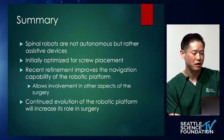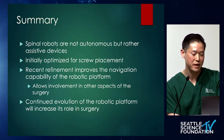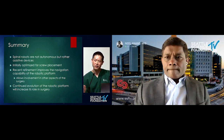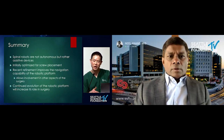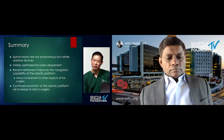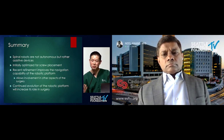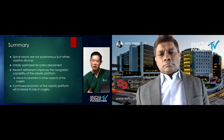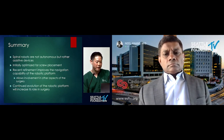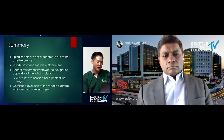In summary: spinal robots are not autonomous right now — maybe we'll get there in the future. They were initially optimized for screw placement, but now with the expansion of navigation capability within the robotics platform, it's evolving to be used in every aspect of the procedure. I really do think this will decrease the barrier to adopting advanced lateral procedures. I've recently moved to prone laterals and was more comfortable doing it because of navigation — it gave me confidence I was in the correct location. That's the definition of an enabling technology.